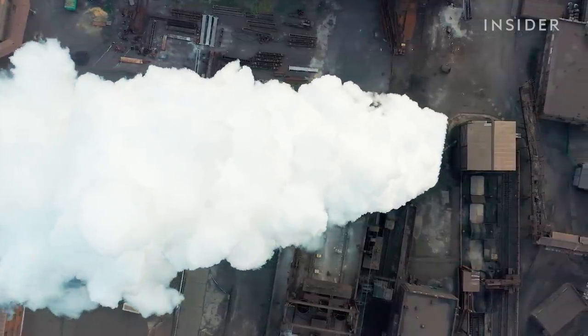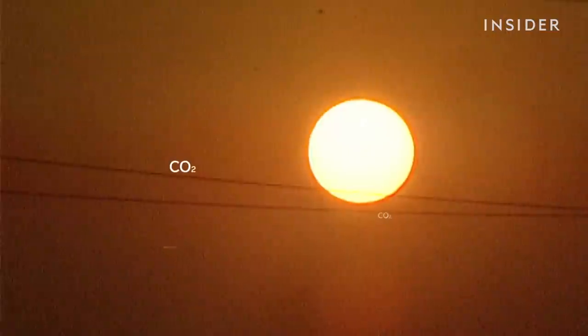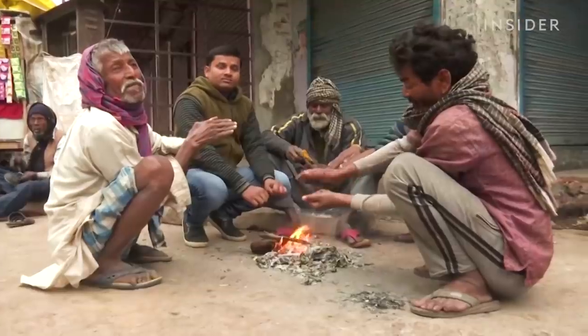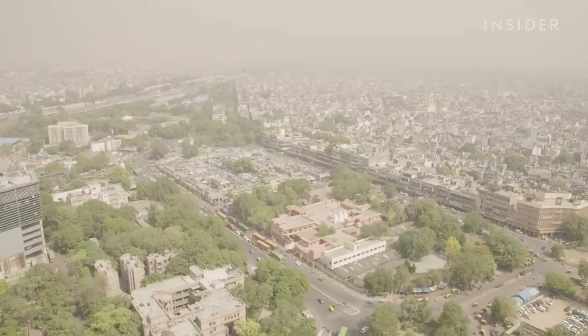The good news is that black carbon is short-lived — it only stays in the air for a few weeks. It's not like carbon dioxide, an invisible gas that can warm the atmosphere for centuries. The problem is that people in India burn so much stuff the air never has time to clear. So preventing black carbon from getting up there in the first place could make a difference.